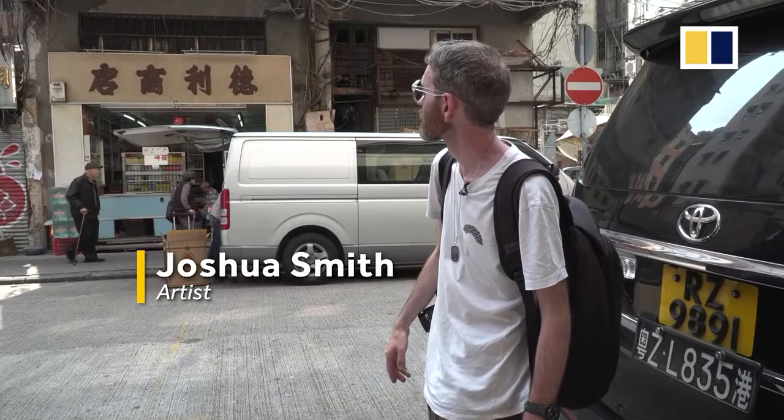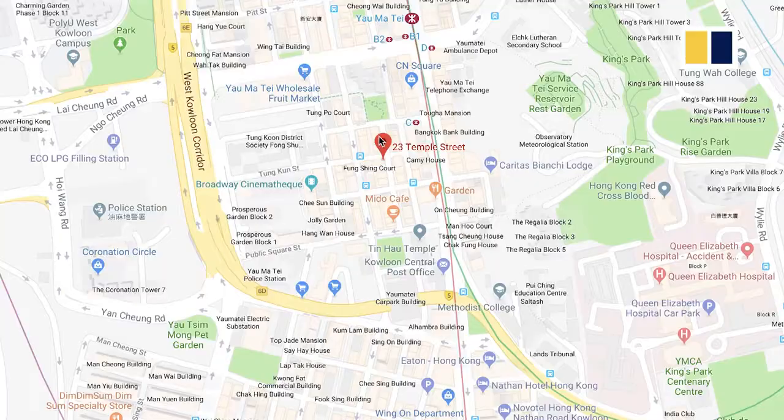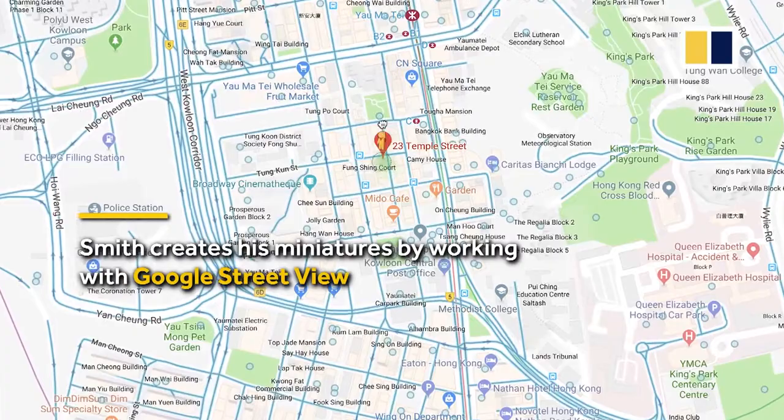I'm here at Temple Street for the first time now. I've never seen this building before in my life. It's quite a surreal experience to see it first hand. It's a lot smaller than what I thought it would be in real life.